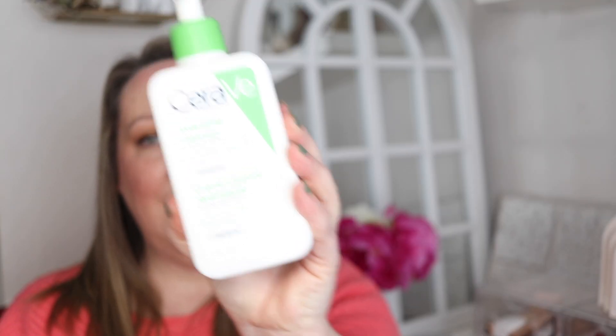Next up we have the CeraVe Hydrating Cleanser. This is one I go to time and time again — I've gone through bottles of this over the years because it's affordable. What I like is that it has ceramides and hyaluronic acid, so it's not going to strip your skin at all. Ceramides help to rebuild and protect your skin's barrier. Skin barrier issues are something I'm always struggling with, so I want to keep my skin barrier nice and strong to keep hydration in. It says it's for normal to dry skin, but I have combination skin and it works brilliantly too. You can use it on your face and body. It's fragrance free and soap free.